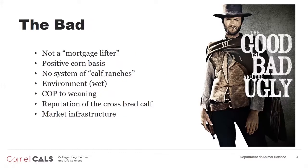The bad — you've got to understand that these cross calves are not the old mortgage lifter we think about from the hogs back in the 30s and 40s. At best, they're going to be an additional income stream, but they're not going to save the family farm. But done correctly, we do see opportunities to add value and therefore income to the farm.